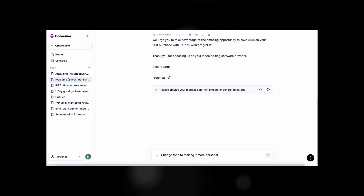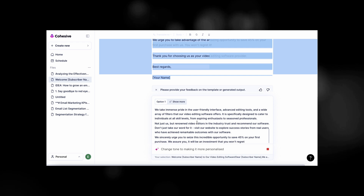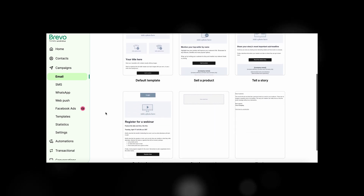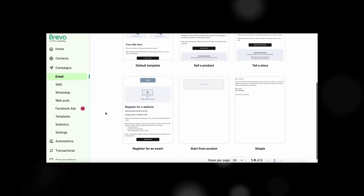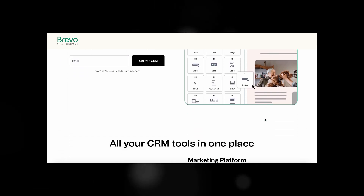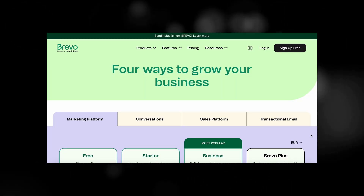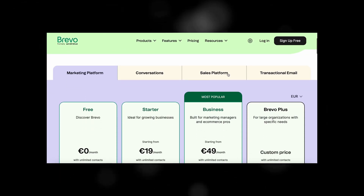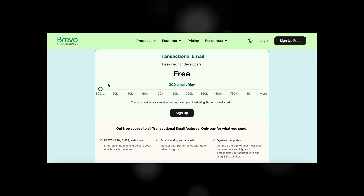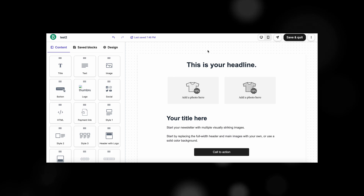So I opened the page with the initial welcome email text and I asked Cohesive to add some personal touch to it. Now we're quite happy with the text, and let's just add this text to any email marketing platform template. For example, I used Brevo — this is formerly called SendInBlue, but you can pretty much use any tool out there. Brevo is free to use for up to 300 emails per day, so that's a perfect match for a small business like our imaginary video editing company.